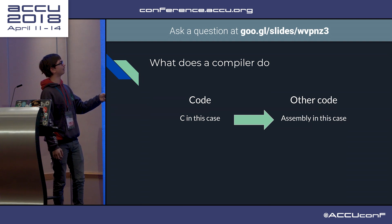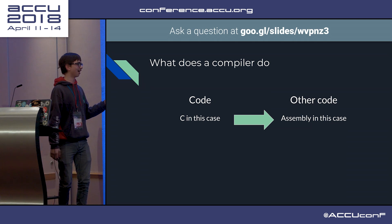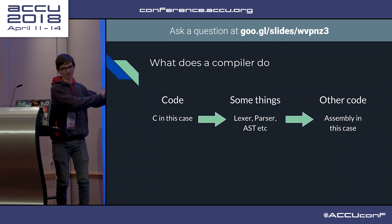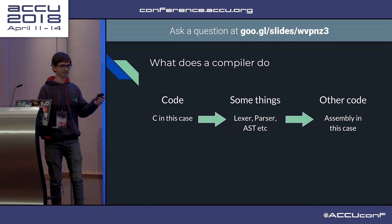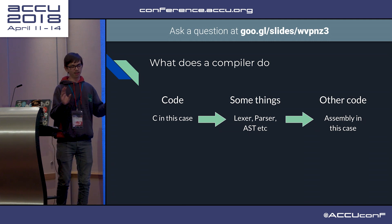I should have made that arrow black, but it's a very dark blue background. That turns C code, or other code, into assembly code. There are some other things going on in there - it doesn't immediately go from C to assembly, such as a Lexer, Parser, Abstract Syntax Tree, Intermediate Language, Register Allocator, all of that.